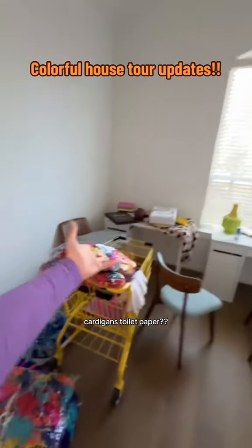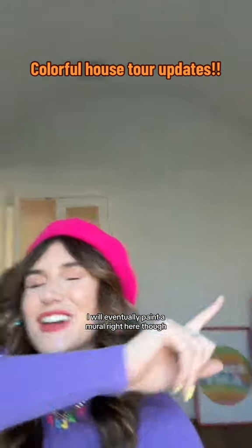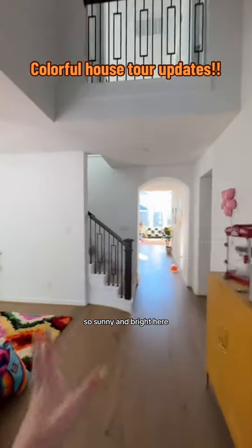Cardigans, toilet paper — like, what exactly is going on in here? I will eventually paint a mural right here though, so stay tuned. It's so sunny and bright in here, it makes me so happy.